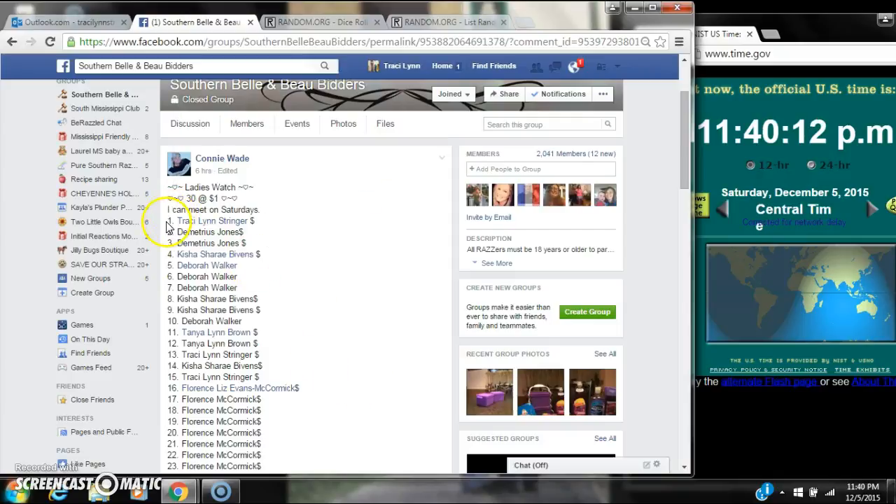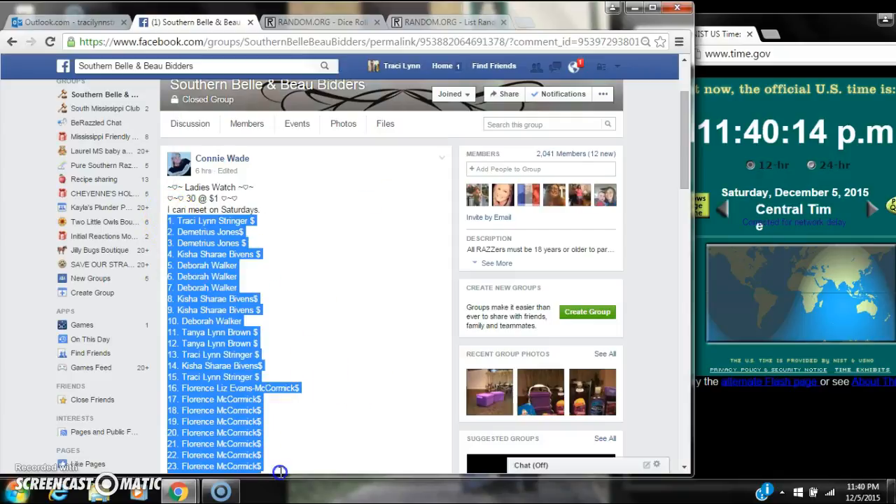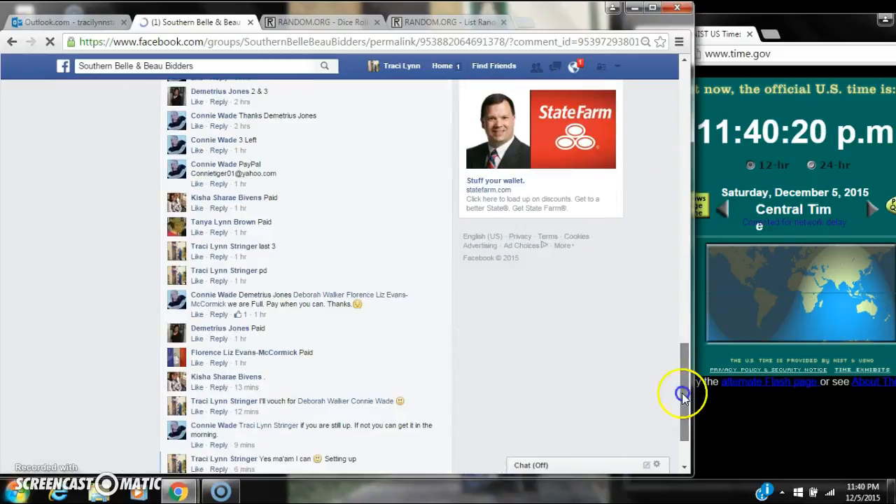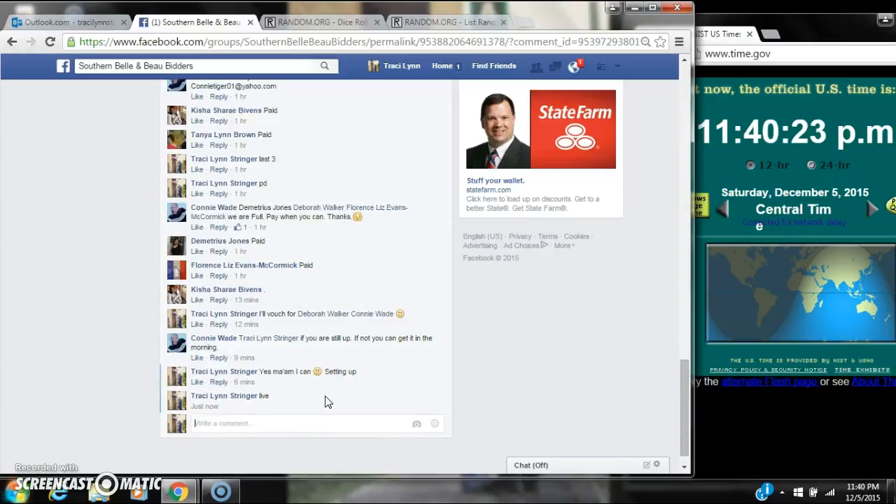Alright y'all, we're going to run Ms. Collings Watch. There are 30 spots with a dollar a spot. Let's copy our list and go live at 11:40.